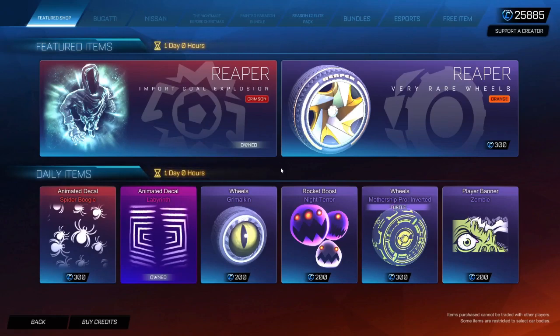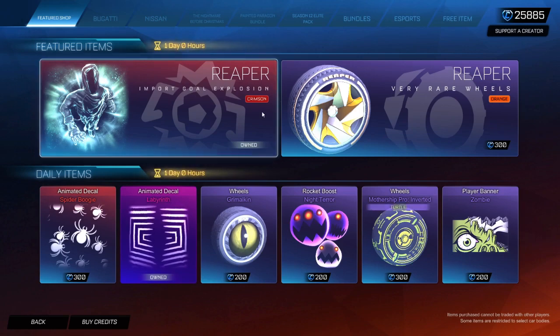Hey guys, welcome back to another item shop. We're back again at 7pm. I'm trying to remember every day now because obviously for the past 6 months it's been 8pm by the time.